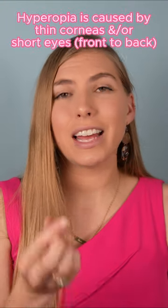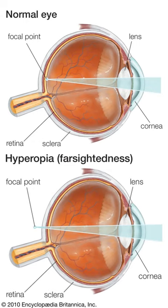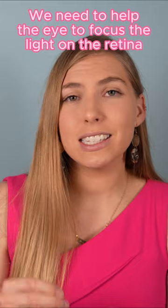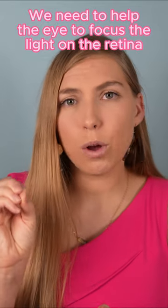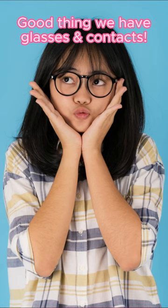Hyperopia is usually caused when there's a thinner cornea or a shorter eyeball. This means that the light doesn't focus directly on the retina — it actually focuses behind the retina. So we need to add a lens to help focus the eye sooner, so that focused point lands right on the retina. This is done with glasses or contacts.